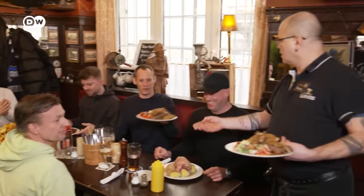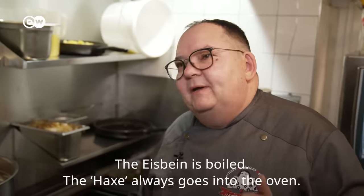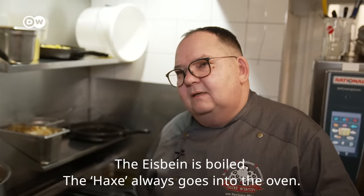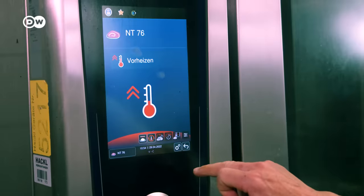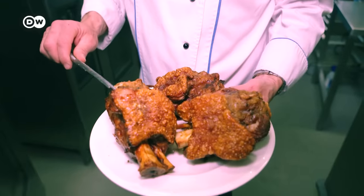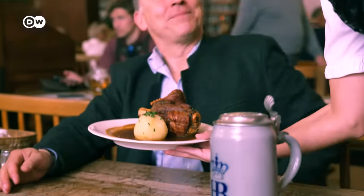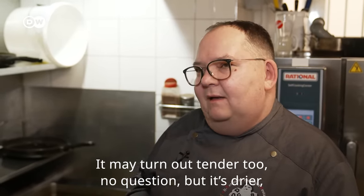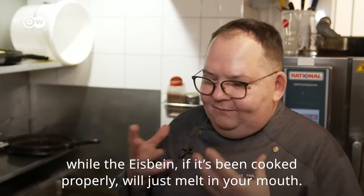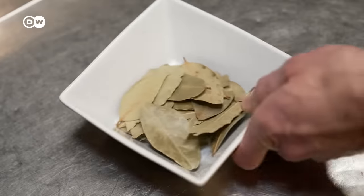Now on to the preparation. How do we make a Berlin Eisbein? The Eisbein is boiled. In southern Germany, this cut of meat is traditionally grilled in an oven, and they don't usually call it Eisbein but instead Schweinehaxe. But it's pork knuckle all the same. The meat is drier that way — it may be tender, no question, but it's drier. When it's properly boiled, the Eisbein melts in your mouth.